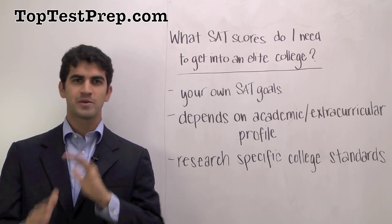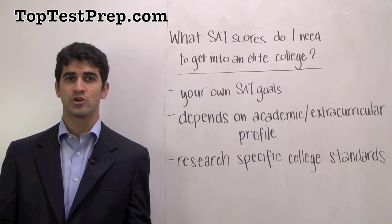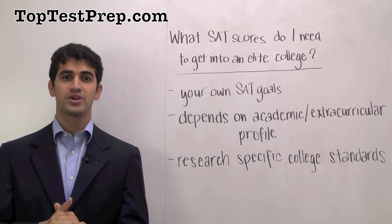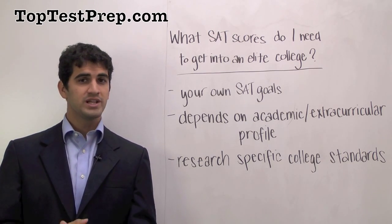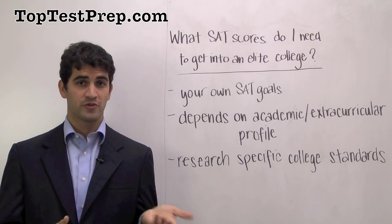So putting all this information together, if you're looking to get into a college like Harvard, MIT, or Stanford, what sort of SAT scores do you need? If you're the type of student who is looking at an SAT score that's going to be a high accomplishment on their resume and set them apart from the pack, really the only SAT scores that are going to do that are perfect scores or near-perfect scores.